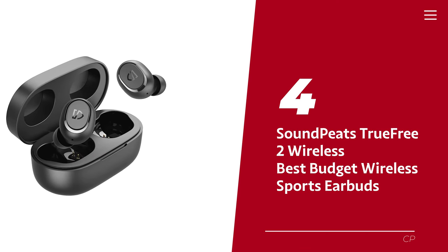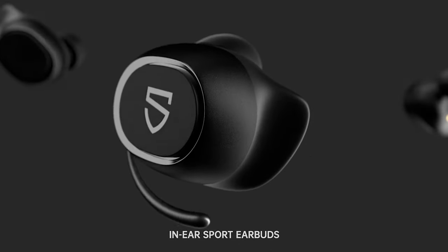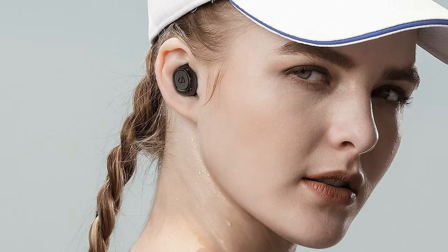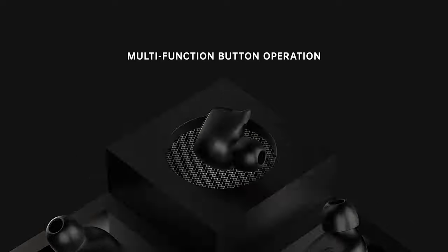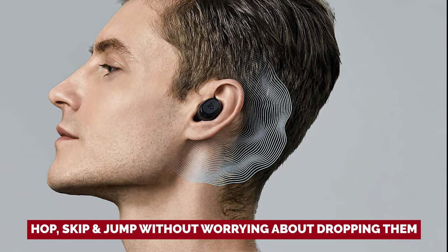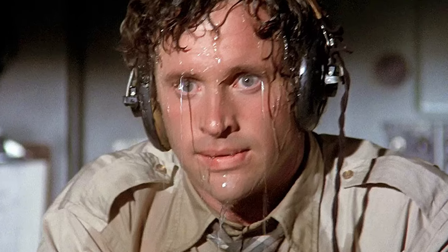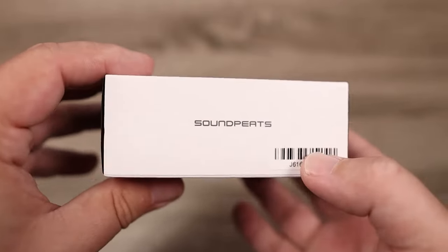Number four: SoundPEATS TrueFree 2 — our pick for best budget wireless sports earbuds. Looking for a bargain deal with high-quality performance? We've tested these and they're the top pick for sports enthusiasts on a budget. Say goodbye to earbuds falling out during a workout — the SoundPEATS TrueFree 2 comes with stability fins and ear tips in different sizes for the perfect fit. Plus, these earbuds are IPX7 rated, meaning they can handle sweat or drizzle during an outdoor run.